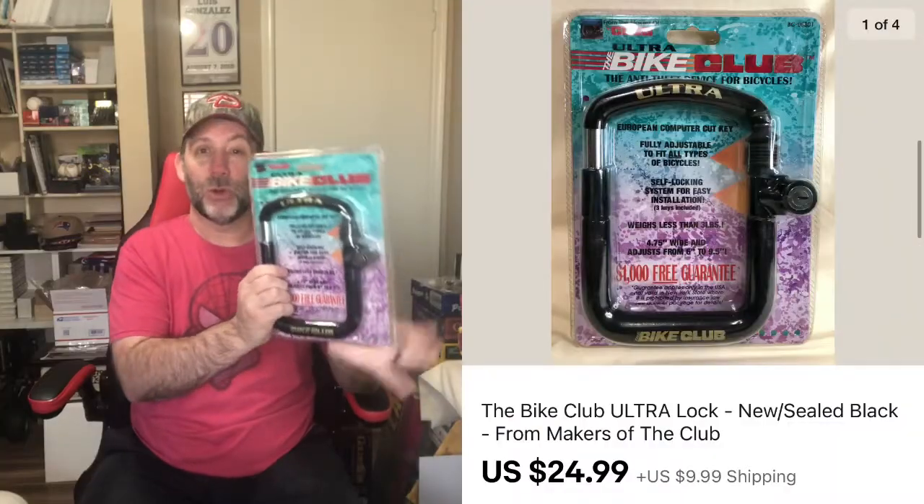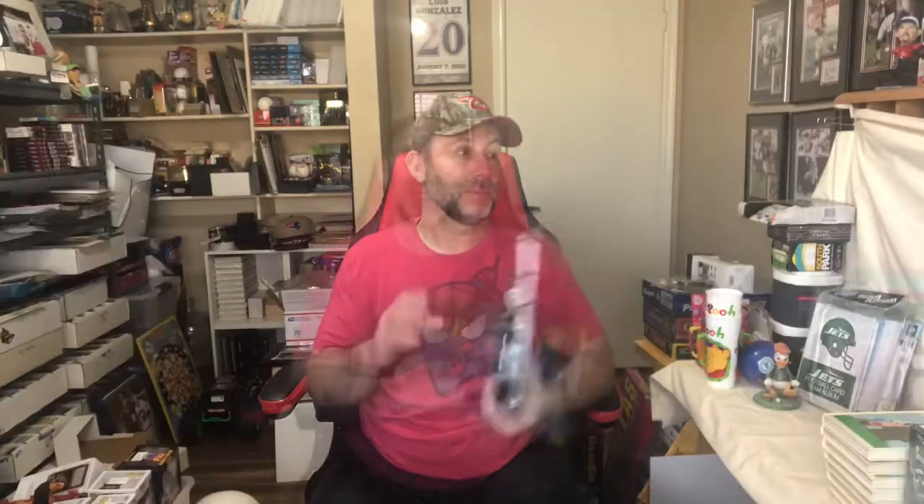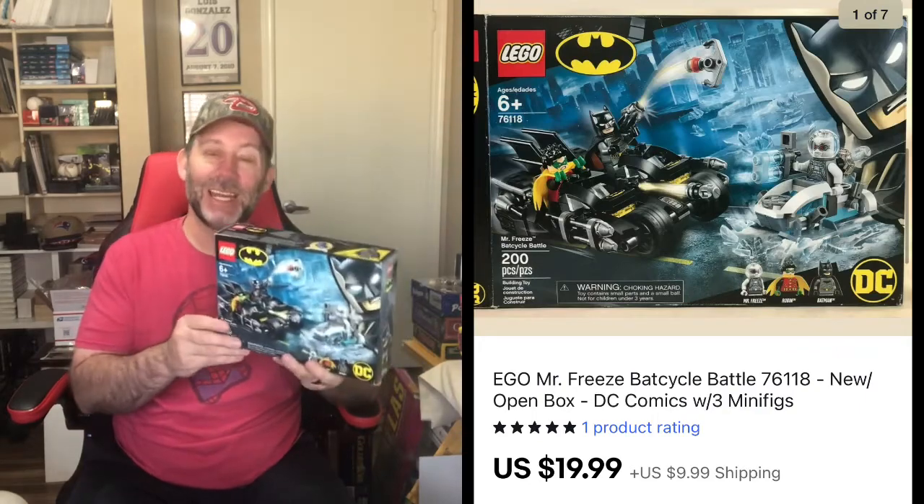Next I sold a Club — a Bike Club Ultra, the kind we used to put on car steering wheels to keep people from stealing them. These are actually really good bike locks too. Found one at a thrift store for a few bucks and it sold for $24.99 plus shipping. Next is a Lego set, another thrift store find — it was an open box, but the packages inside were still sealed. I just took pictures of everything and disclosed the condition. It sold for $19.99 plus shipping.